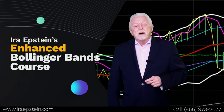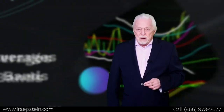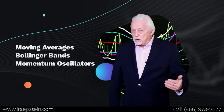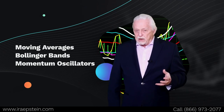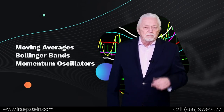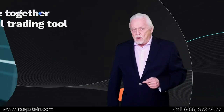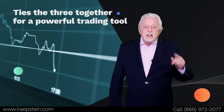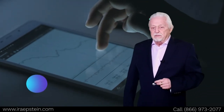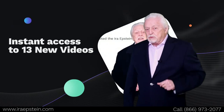Now you might want to take a look and learn more about those enhanced Bollinger Bands. Welcome — I'm Ira Epstein and I'm here to talk about my enhanced Bollinger Band course. Many of you have taken my regular charting course. Bollinger Bands are an algorithm designed to keep the market trading within it 95% of the time — offering resistance on top, support on the bottom. Sometimes the market latches onto that band and goes up or down. I've applied all of this into 13 different videos, each about seven minutes long, teaching my concept using both weekly and daily charts.